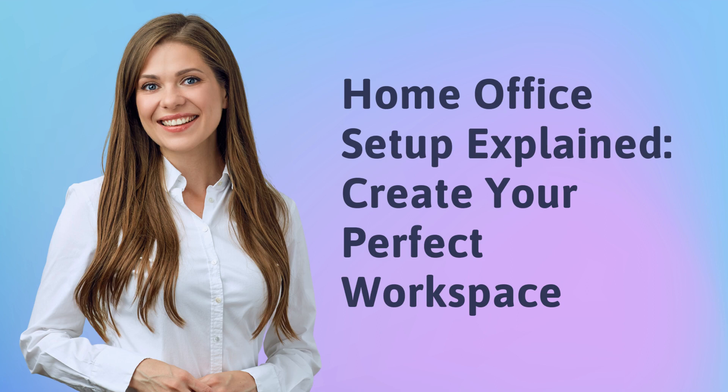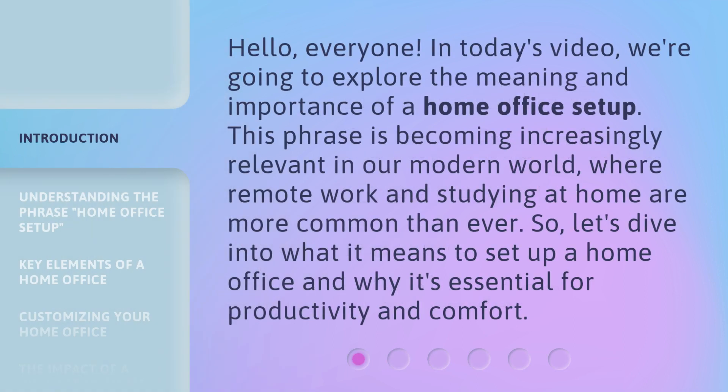Home Office Setup Explained: Create Your Perfect Workspace. Hello, everyone. In today's video, we're going to explore the meaning and importance of a home office setup. This phrase is becoming increasingly relevant in our modern world, where remote work and studying at home are more common than ever. So, let's dive into what it means to set up a home office and why it's essential for productivity and comfort.